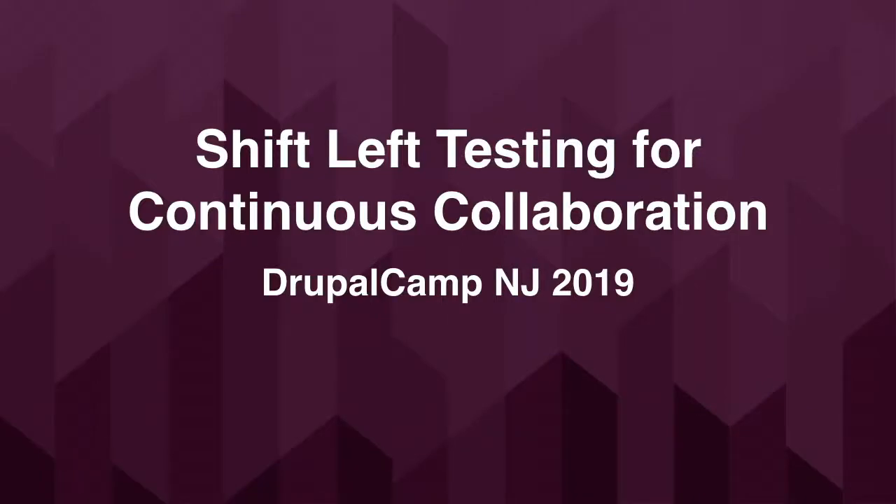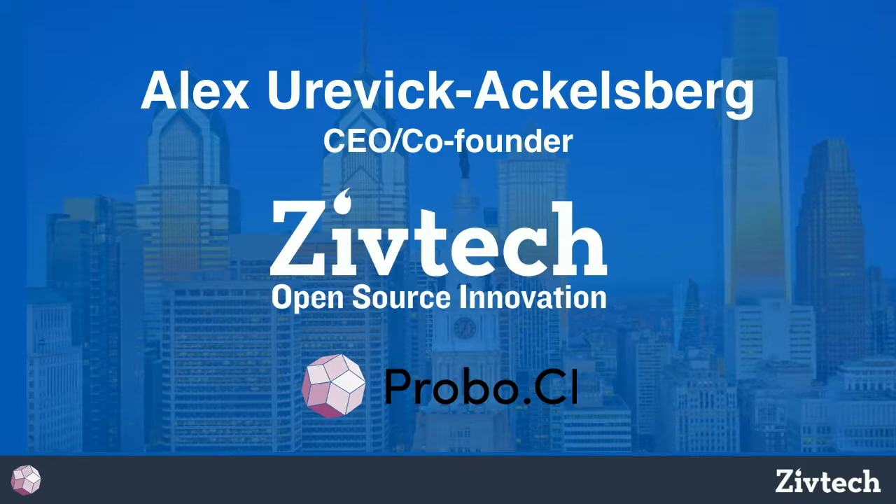This is slightly last minute for me — I got asked to do this last night, so hopefully I won't mess it up too bad. My name is Alex Jervick-Acklesburg. I am the CEO and co-founder of a company called ZivTech. We also have another product company called Probo, which is sort of what we're going to talk about today. Our booth is just literally right outside the door. We're based in Philadelphia, about 20-something people, and we're hiring.